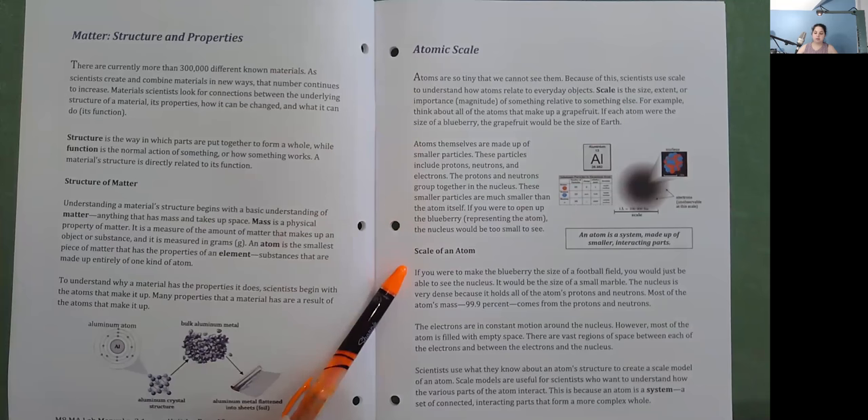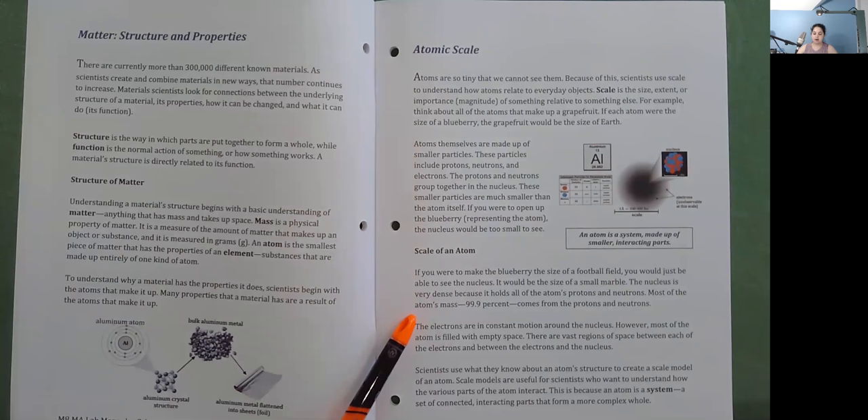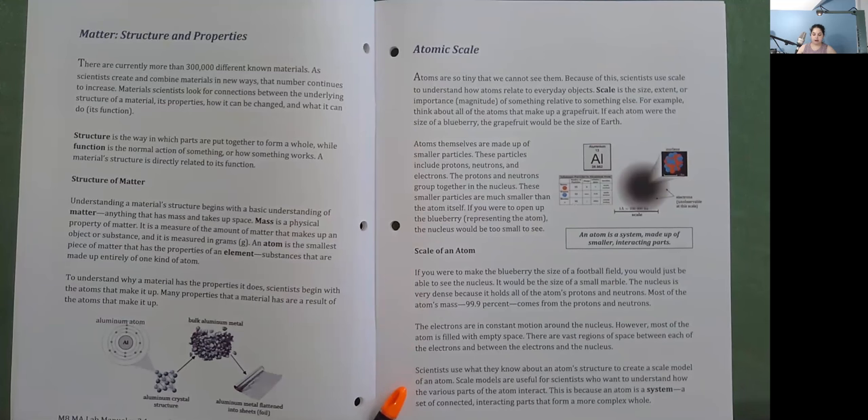Scale of an atom: If you were to make the blueberry the size of a football field, you would just be able to see the nucleus — it would be the size of a small marble. The nucleus is very dense because it holds all of the atom's protons and neutrons. Most of the atom's mass — 99.9% — comes from the protons and neutrons. The electrons are in constant motion around the nucleus. However, most of the atom is filled with empty space, with vast regions between the electrons and the nucleus. Scientists use what they know about atom structure to create scale models, which are useful for understanding how the various parts interact, since an atom is a system — a set of connected, interacting parts that form a more complex whole.